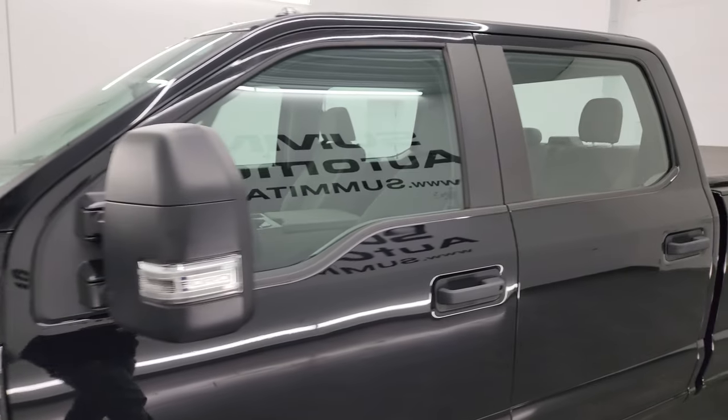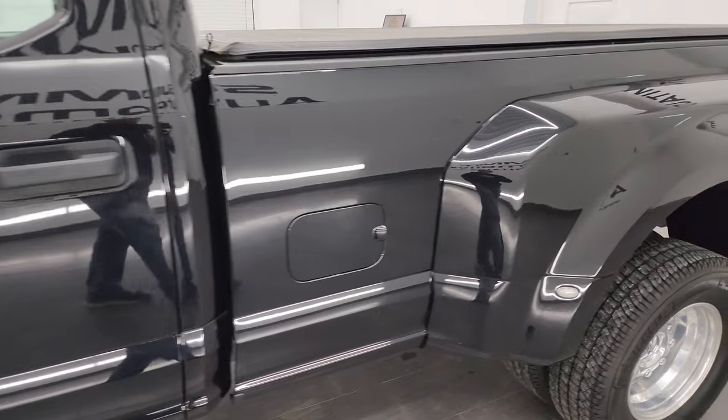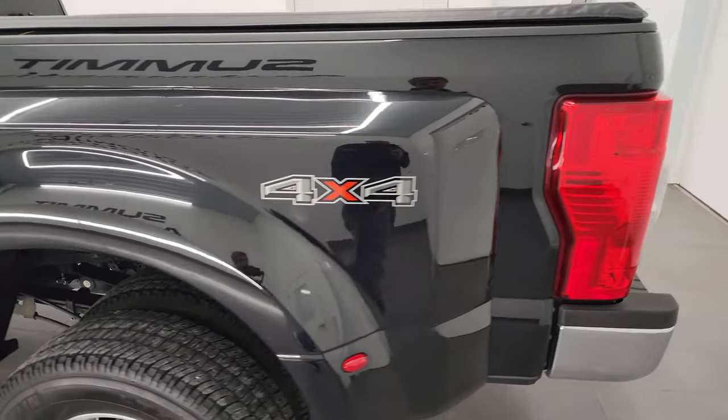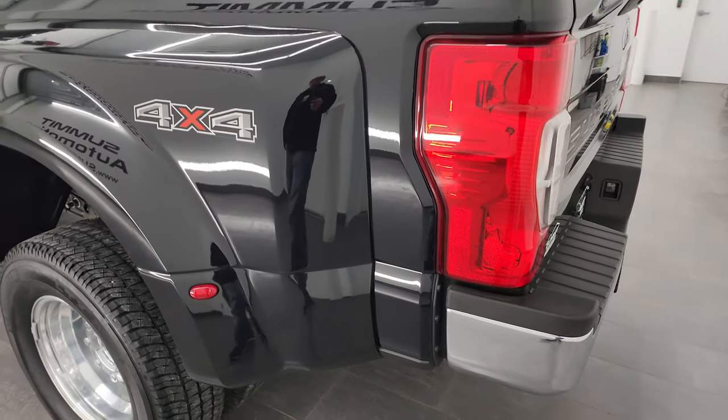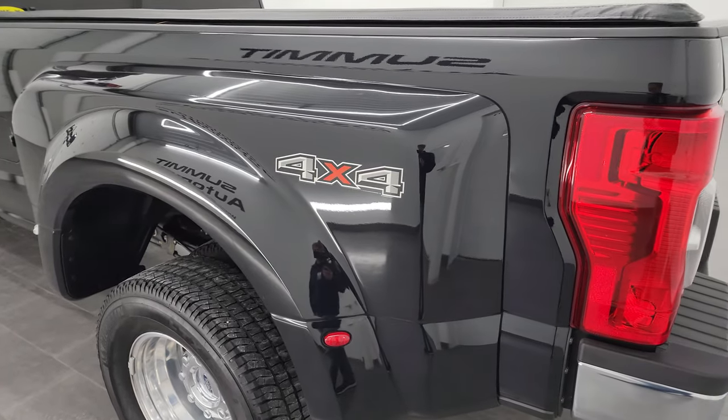Black Agate Metallic is the color, and I shoot all my videos in 4K. So if you have HD capabilities on your computer, tablet, smartphone, or television, I recommend turning those on right now because it is your best way to check out the quality, condition, options, and cleanliness of the truck before seeing it in person.